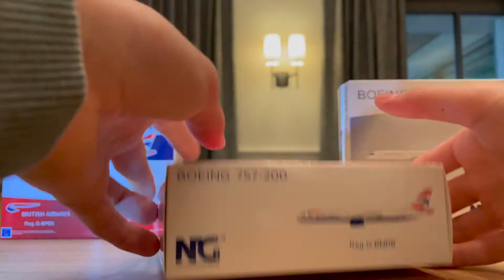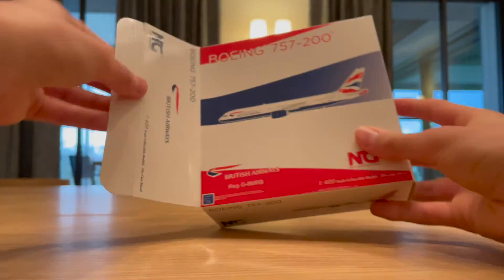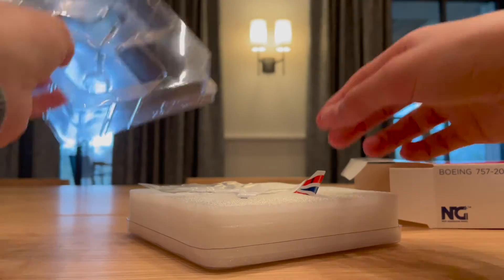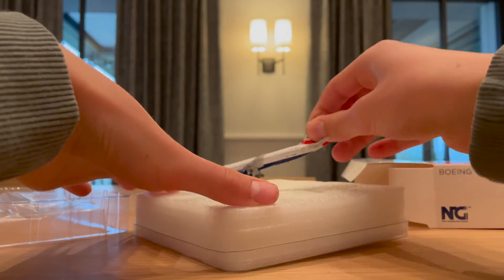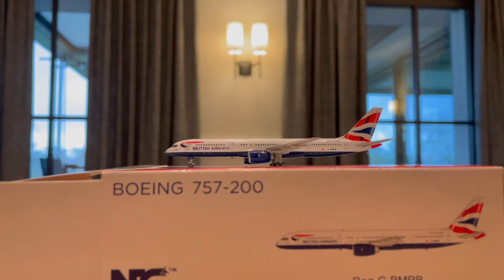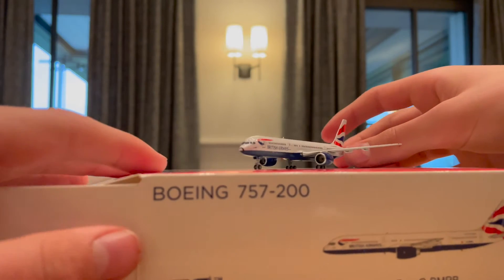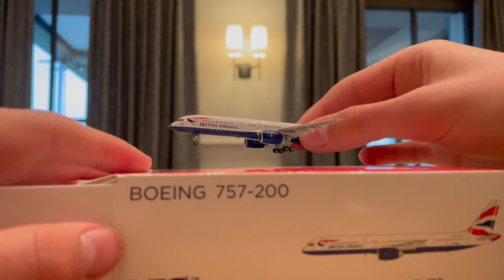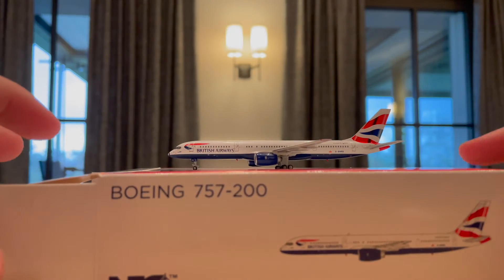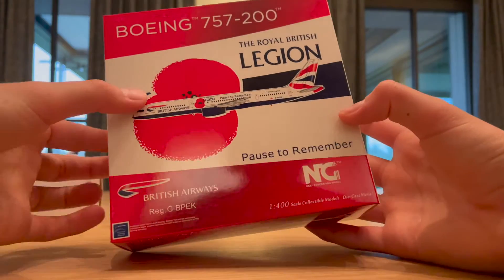Starting the unboxing with the middle model, Mike-Romeo-Bravo. I think this one has CFM engines. NG Models again with beautiful wrapping. Taking out the model — wow. As you can see, this plane looks amazing. It has Rolls-Royce engines, a beautiful livery, and the 757 with NG's detail work. The bottom antennas are actually red, which makes it even more realistic, and overall this model has no flaws — double thumbs up.